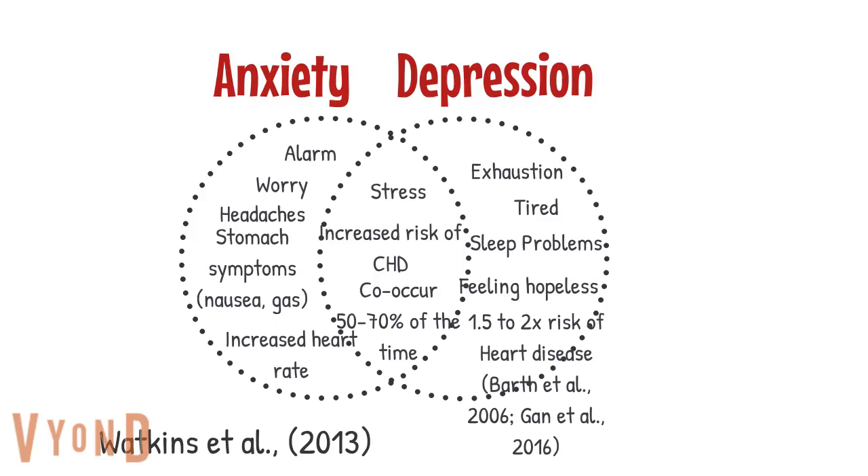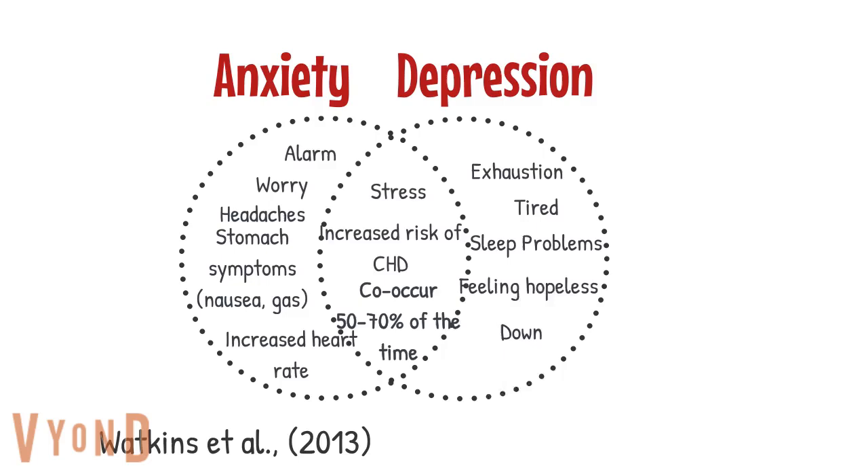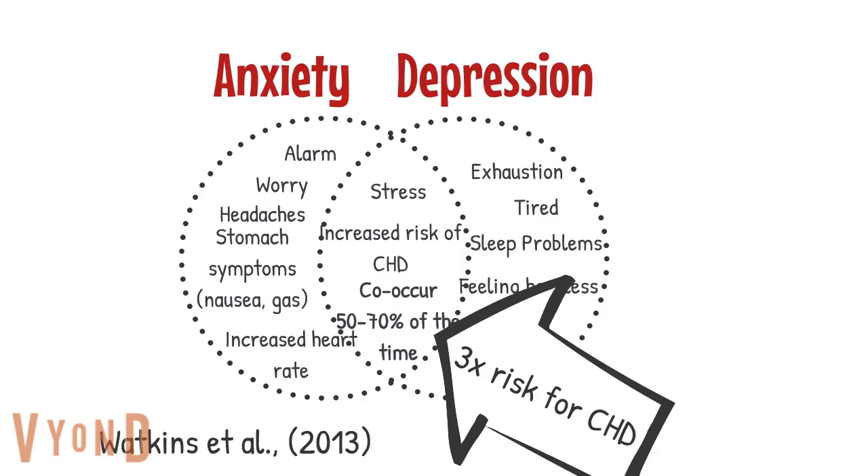What do anxiety and depression have in common? They both can be related to the stress response. They also both are associated with a higher risk for heart disease, and approximately 50 to 70% of people with an anxiety disorder experience depression in their lifetime. This is much higher than the general population. People with co-occurring anxiety and depressive disorders are at a 3 times increased risk for heart disease when compared to the general population.